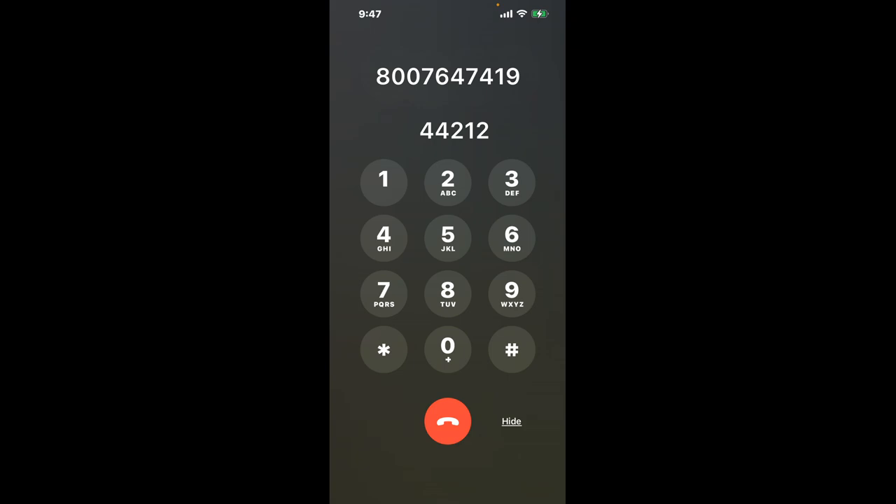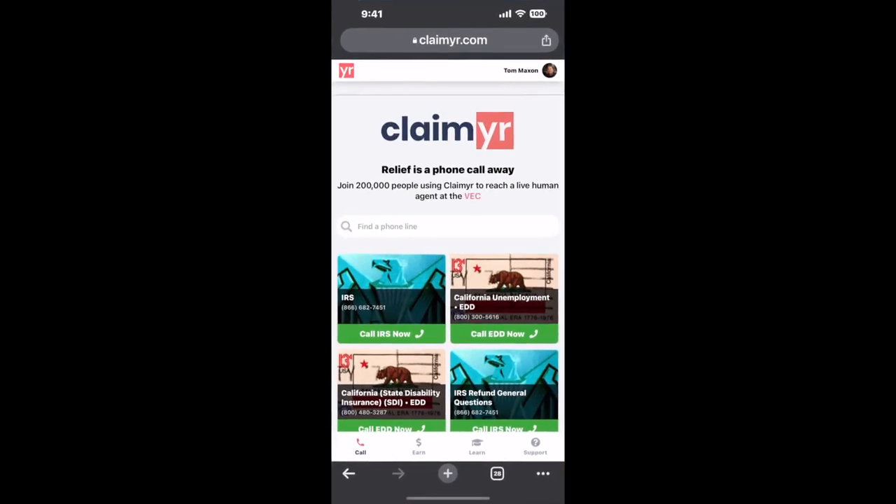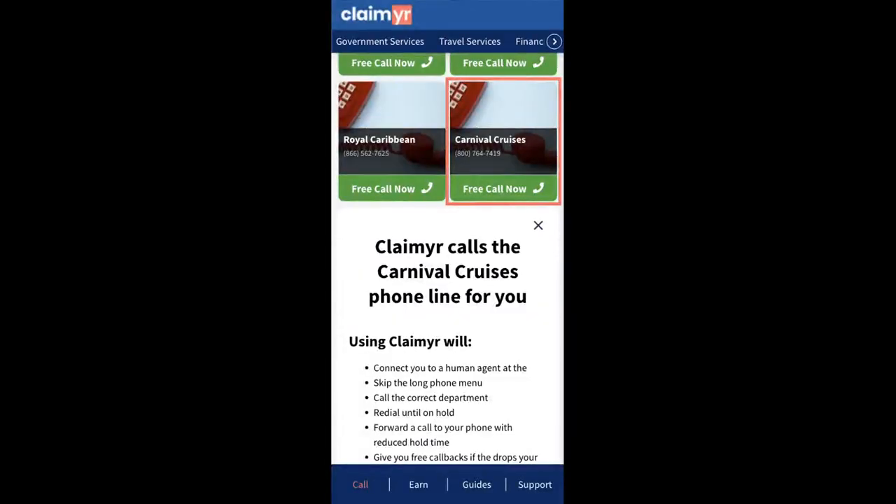Now the next method is the better way to reach a live person at Carnival Cruises. I built a calling tool. To use it, open up your browser, go to claimer.com, and search for the Carnival Cruises option.